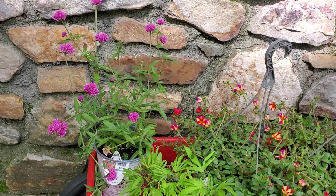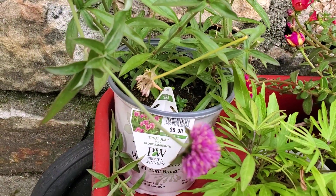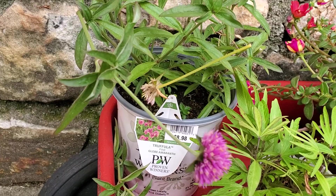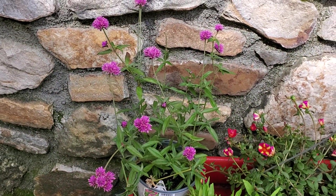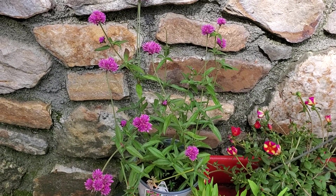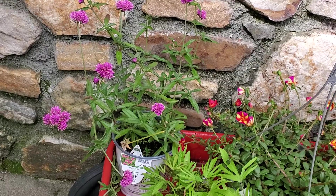The only plant I bought at regular price was this pink globe Amaranth, and I love that. I have wanted some of that — it's been years since I've had it and I hadn't seen it for sale until today at Lowe's. It was $8.98.